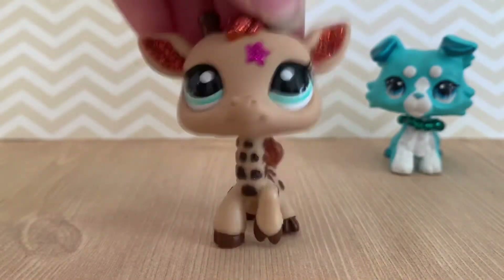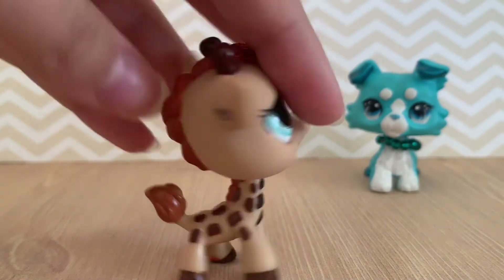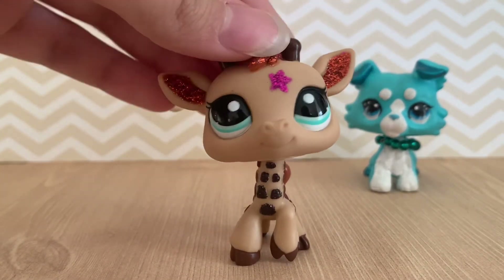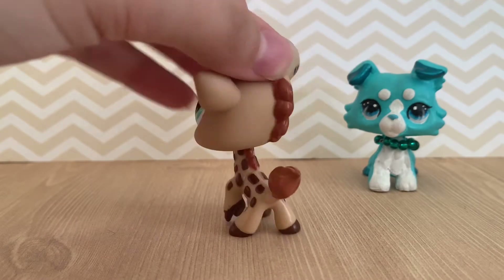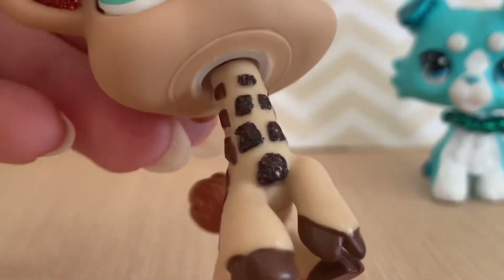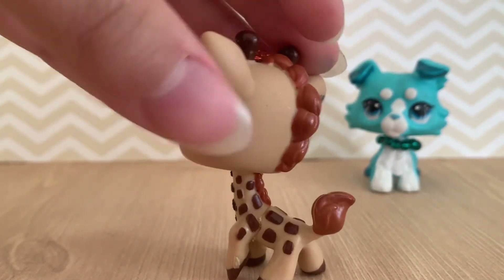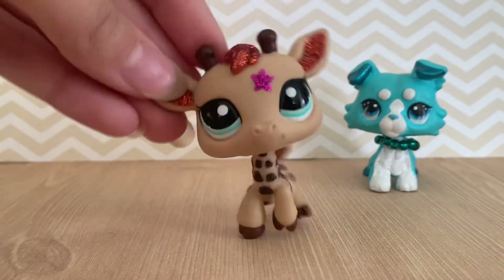Okay, now we're getting somewhere — I'm going to have to zoom out. She's tall! Here is this giraffe, and it's a sparkle pet. I don't have many sparkle pets and this is my first giraffe. I adore her — she is so cute and in really good condition. She has really pretty sparkles on her spots, a star, her orange... She's so flippin' cute. I love her so much.